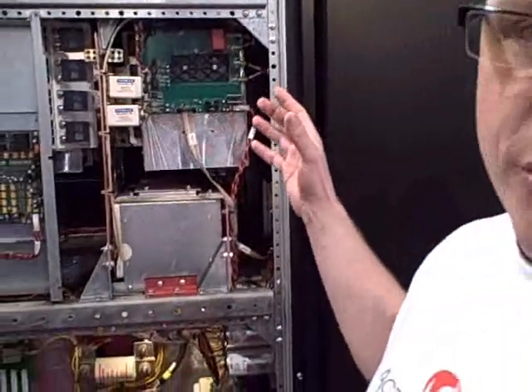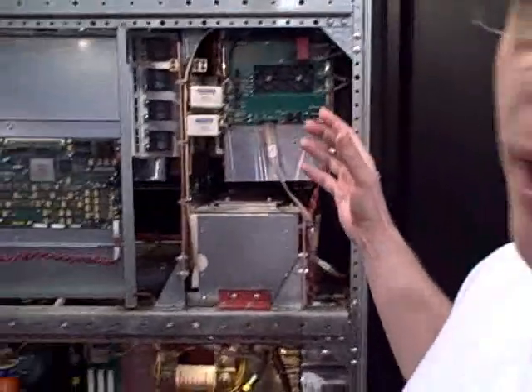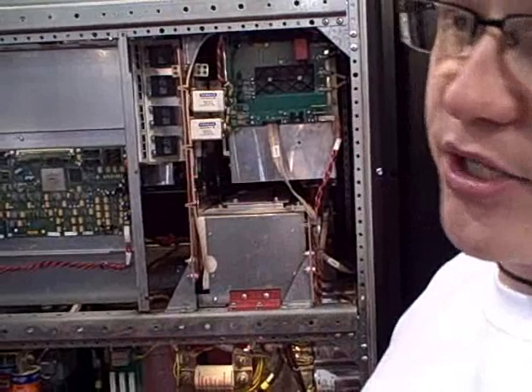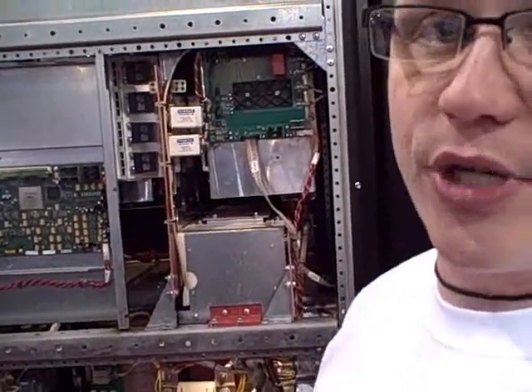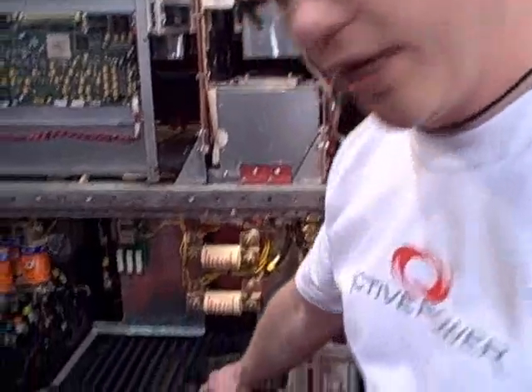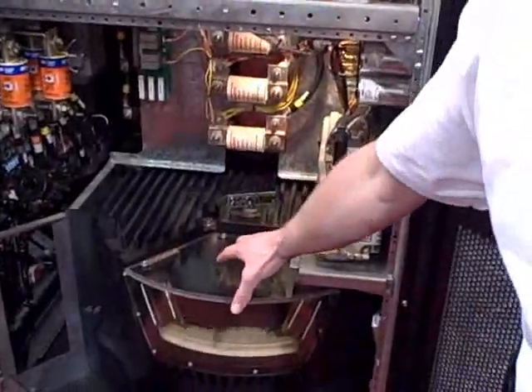We're looking at the system right here. This is a 300 kVA UPS system. You've got both the flywheel and the UPS in one — that saves you about 75% of the space compared to a battery system. What you're looking at here is a 250 kW flywheel.